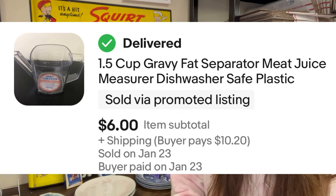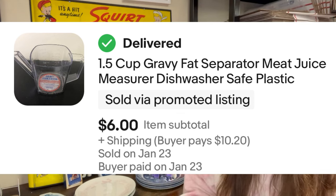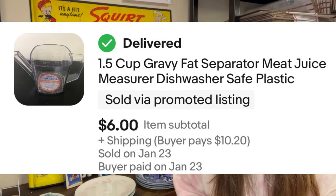Do you want to hear what I sold this week? First up, Monday started slow for me. It was a 1.5 cup gravy fat separator — plastic — I picked up at a garage sale over the summer for a quarter. I sold that for $6.